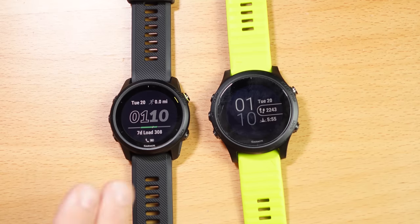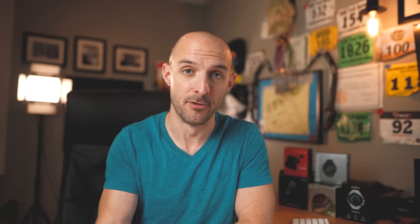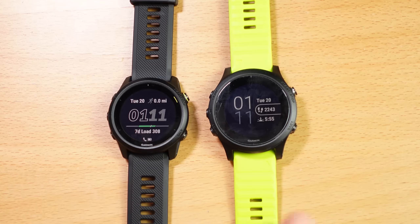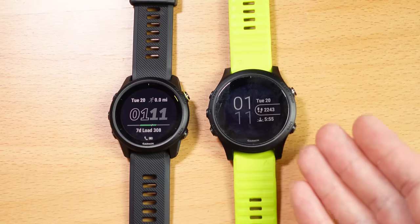The first thing you notice between these two watches is obviously the size difference. The Garmin 745 is 43 millimeters in diameter and the 945 is 47 millimeters in diameter — a pretty big difference. But they are both pretty much the same thickness at around 13 millimeters. Both watches are almost the exact same weight: the 745 is 47 grams and the 945 is 50 grams, so just a three-gram difference you're probably not going to feel on your wrist. Both watches feature a 1.2-inch display. Even though the 945 is a larger watch, it still has the same display, so you get those chunky thick bezels around it, which not a lot of people love.